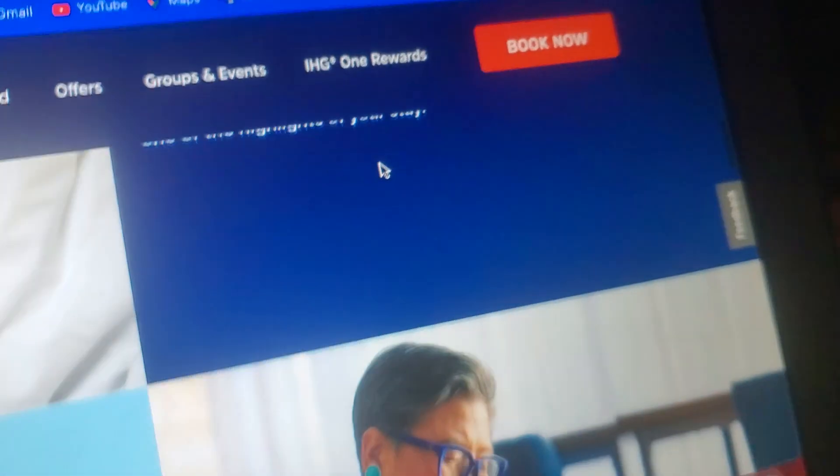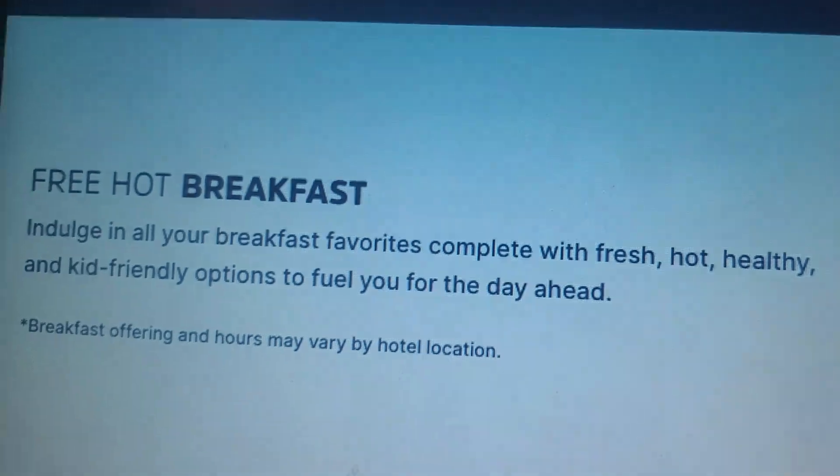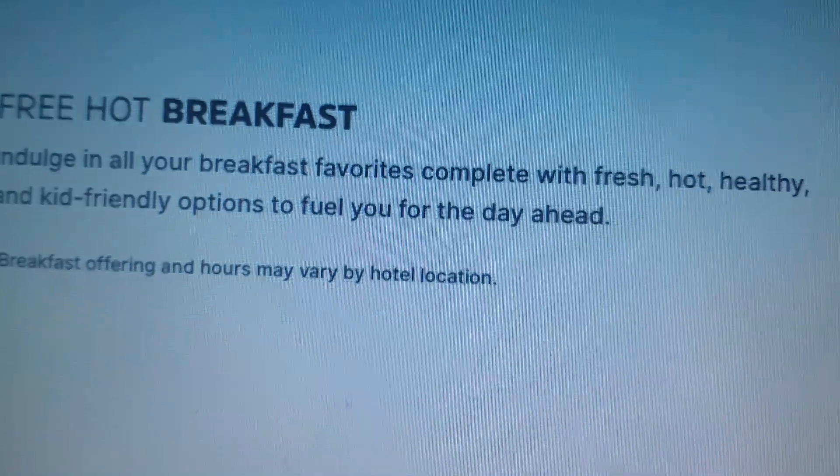It looks really cool. Free hot breakfast — glacier in all your breakfast favorites. Completely fresh, hot, healthy, and kid-friendly options to fuel you for the day ahead. Looks delicious.